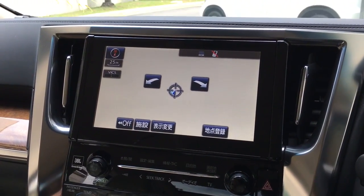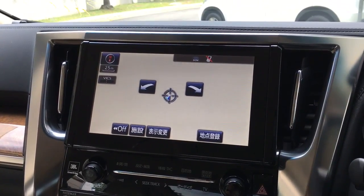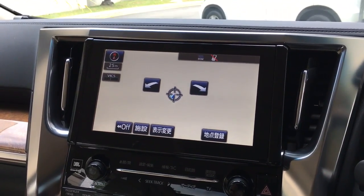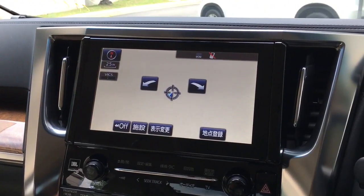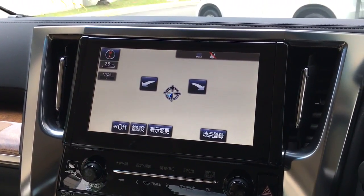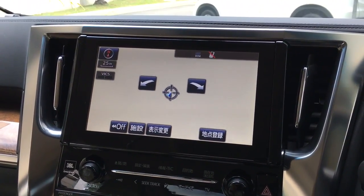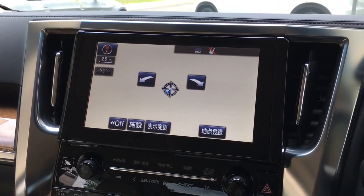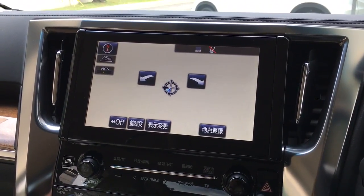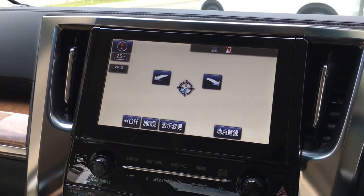Hi everyone, this is a Toyota Vellfire Executive Lounge — the highest specs of the Toyota Vellfire. Watch how we're going to turn it into a local system so we can receive radio stations in Singapore as well as some multimedia options. Enjoy the video.